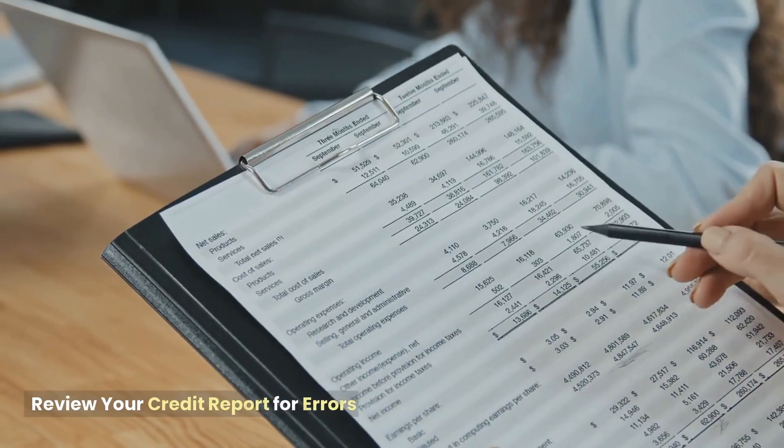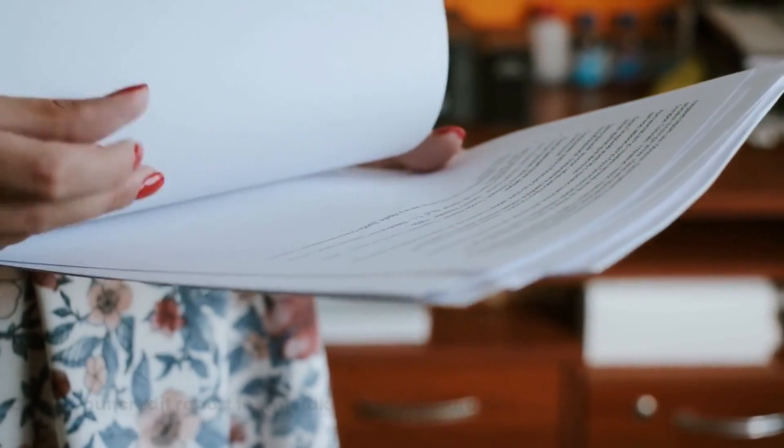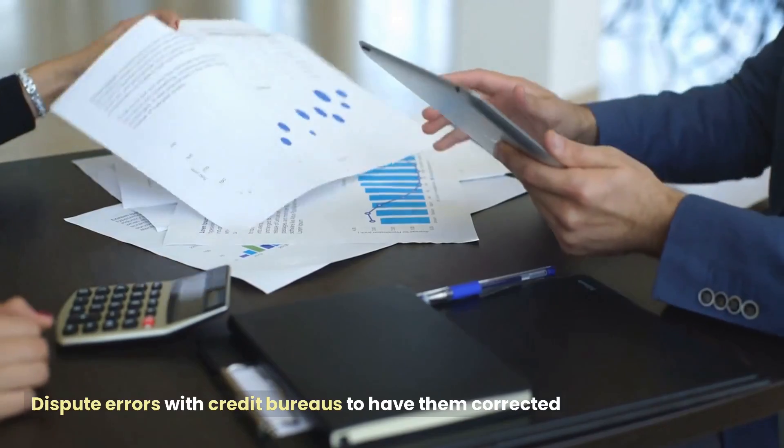Review your credit report for errors. Check your credit report for mistakes and inaccuracies, and dispute errors with credit bureaus to have them corrected.